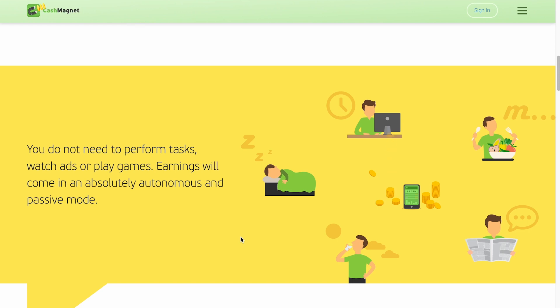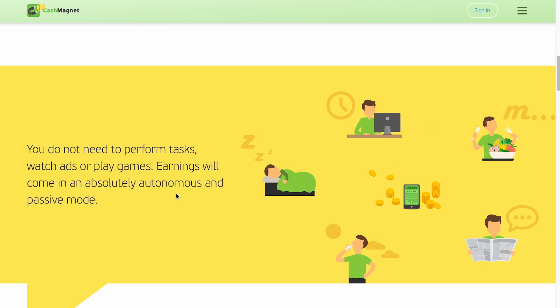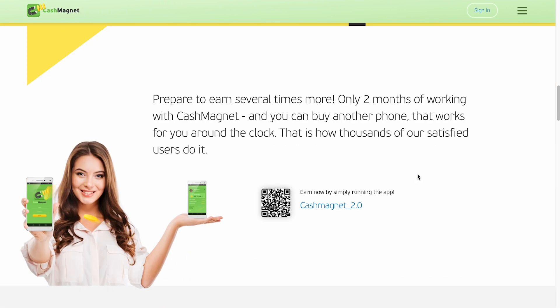You may find out more about this application by scrolling down. You're not required to complete any duties such as watching advertisements or playing games — earnings will pour in and you'll be completely idle. You can actually be sleeping, having lunch, going outside, reading the news, or whatever you do every day, and you will still be paid just for installing this app. Just keep your smartphone open to make money passively. After only two months with Cash Magnet, you'll be able to purchase a brand new phone that will work for you 24 hours a day, 7 days a week. It's completely risk-free and your personal information and settings will not be exploited in any manner.